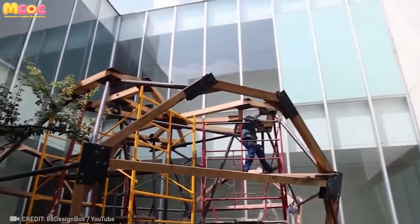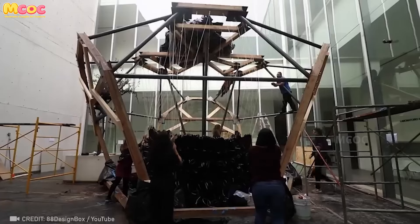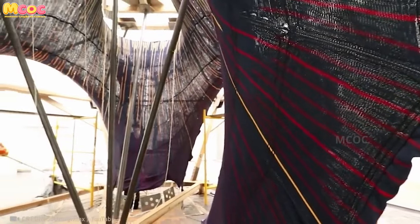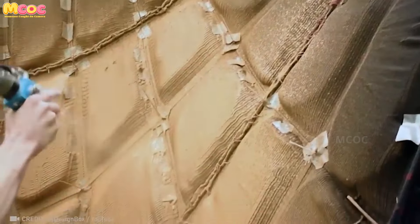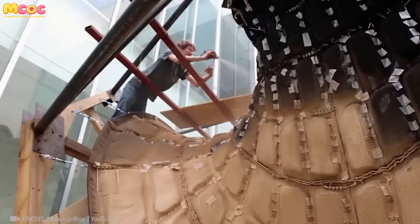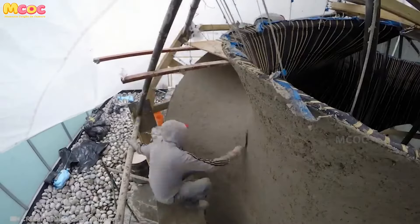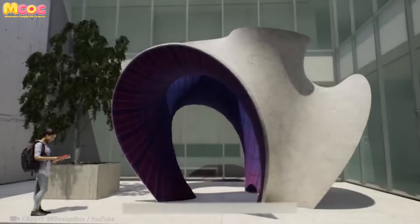The concept of carrying formwork in a suitcase might sound like a fantasy, but it's a reality made possible by a woven, ultra-lightweight structure that defies the conventional. This isn't just technology — it's a revolution that redefines the boundaries of construction with the lightness of fabric and the strength of steel.